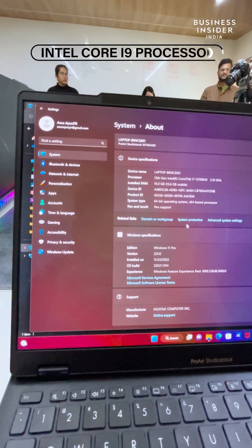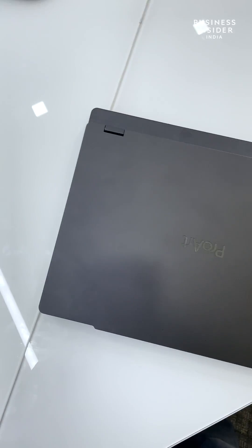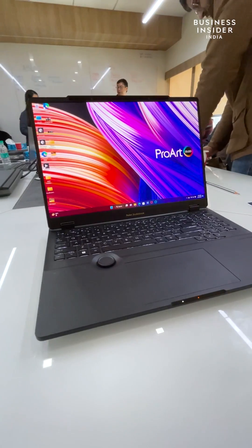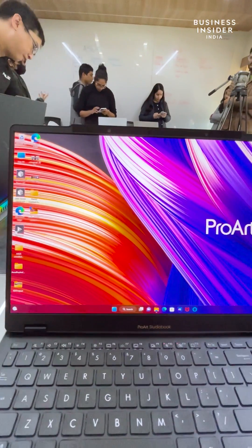The laptop is powered by an Intel Core i9 processor and comes with the next generation of Nvidia GPU. It is upgradable to 64GB of DDR5 RAM and 8TB of PCIe 4.0 SSD storage. Developed for creators, it comes with classic ASUS add-ons like the ASUS dial, and on the software side it comes with Windows 11, which works in sync with the hardware.